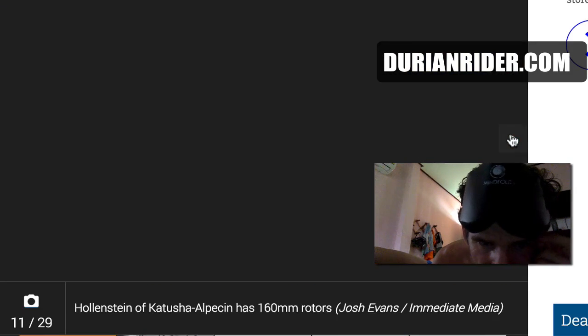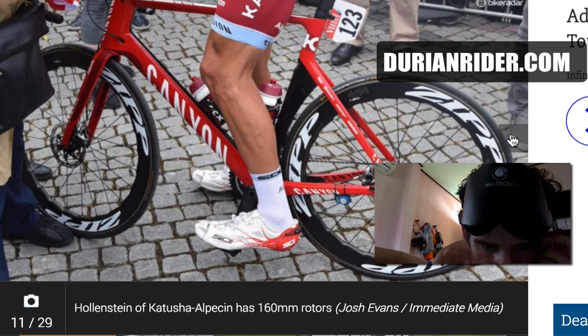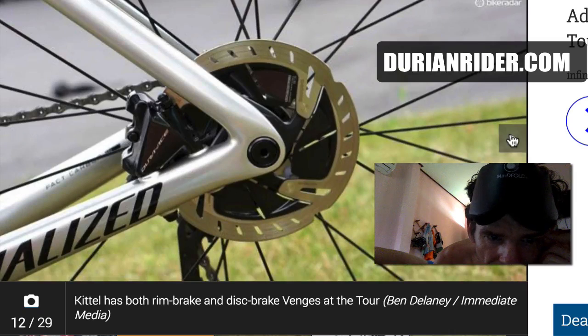What do you think of that colour — looks alright, doesn't it? Not bad. 160mm rotors on the Aeroad. I don't really think you need 160mm rotors in a Tour de France, personally.